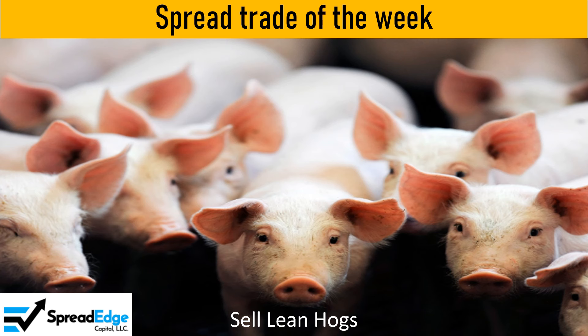This is Darren with SpreadEdge Capital. This week I will highlight a lean hog butterfly spread that was published in the SpreadEdge newsletter this past weekend.